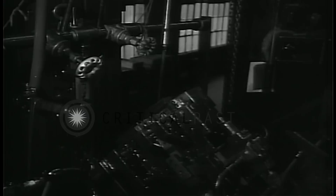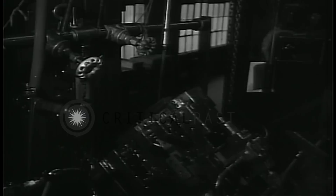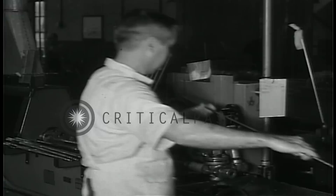A far cry from the early days of gun manufacturing, as practiced here at the Springfield Armory, when in one year — 1795 — 40 employees turned out a total of 245 muskets. At its peak in modern times, daily production reached 4,600 rifles a day.